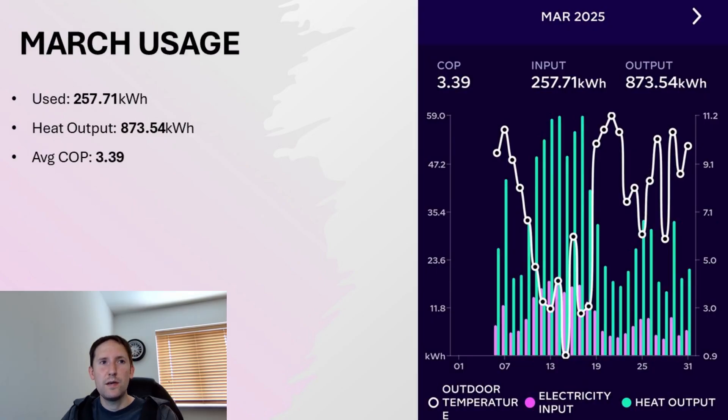Let's take a look at our usage, starting with the month of March, where we used 257kWh and our heat output was 873.5kWh. This gave us a COP — the coefficient of performance — for that particular month of 3.39.